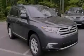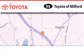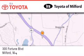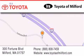Please call us today for more information on this great vehicle. Aira Toyota of Milford is located at 300 Fortune Boulevard in Milford. Our goal is to exceed all of your expectations to ensure that you'll return for future visits.